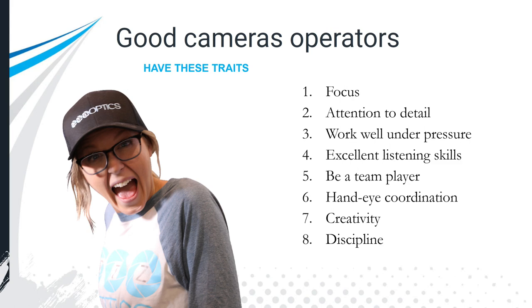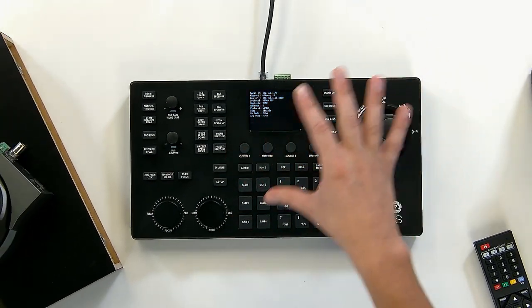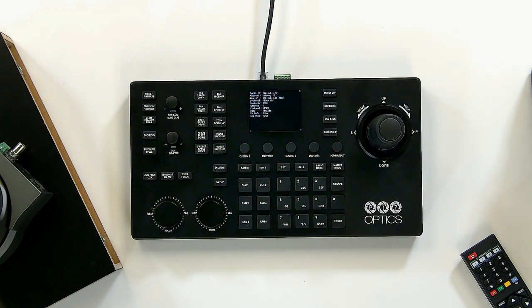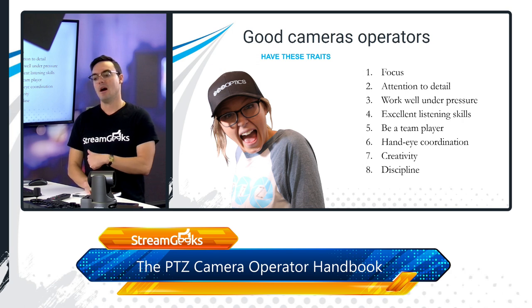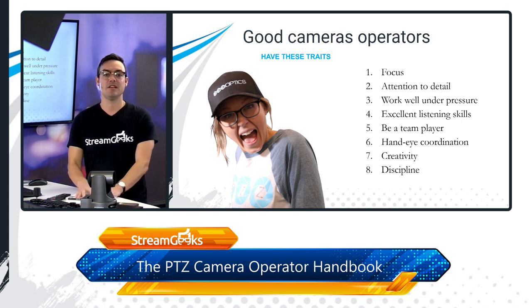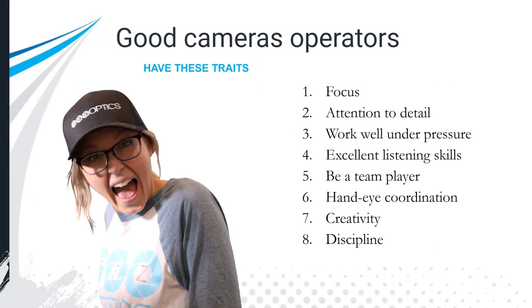Hand-eye coordination is clearly important — you need to see what you're doing and move your hands in coordination with what you want to happen. And one of my favorites is being creative. This is a creative job, and you can be creative and have discipline at the same time. If you enjoy video, art, or production, you can now be in the creation seat — but you'll need the discipline to apply your creativity in a constructive way.